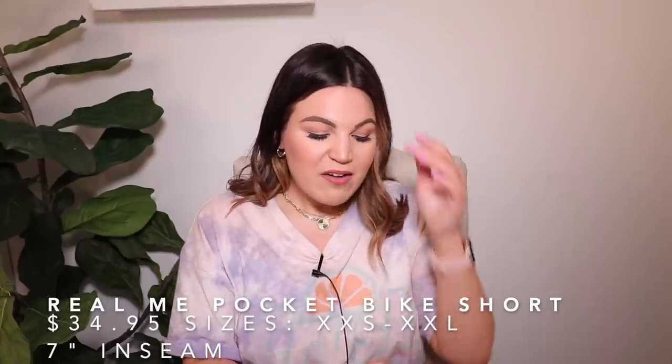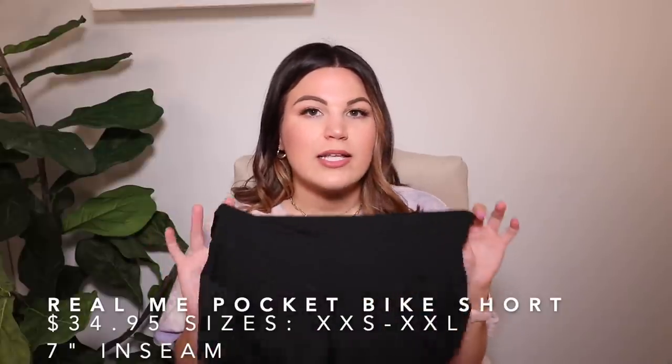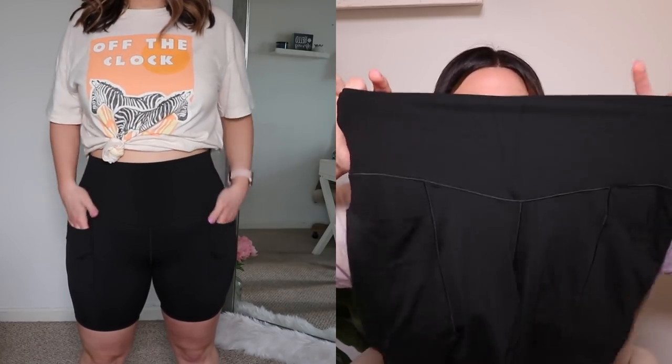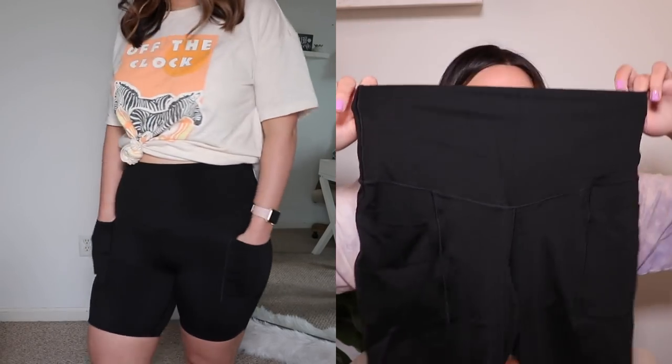Both of those Aerie shorts are available in different color options — everything is linked down below. Now for the bike shorts: these are the Aerie Offline Real Me bike shorts in the 7-inch inseam, size large. They fit nice and high-waisted with a thicker waistband. The fabric is really nice, stretchy, and very lightweight. We have pockets on both sides. They fit a little snug on my thighs — kind of look like they're digging in slightly — but I don't really mind that. The only issue I have with these bike shorts is the pocket placement; I felt like it was in a kind of odd spot. You'll have to let me know your thoughts on these down below.